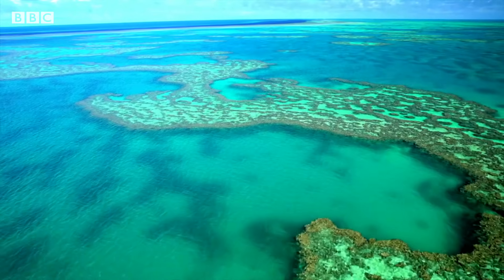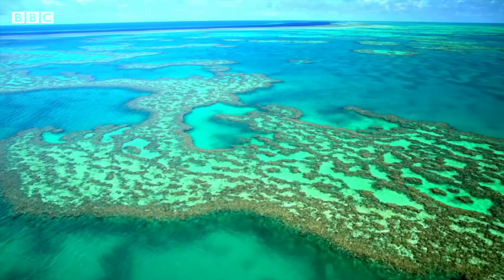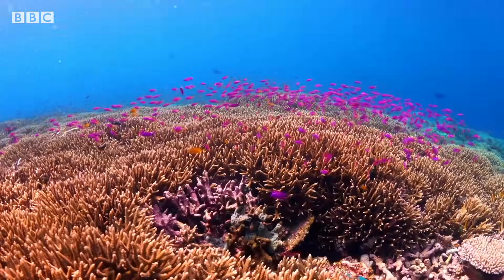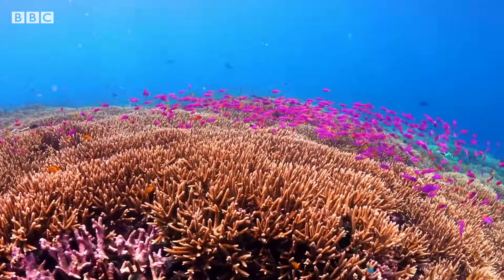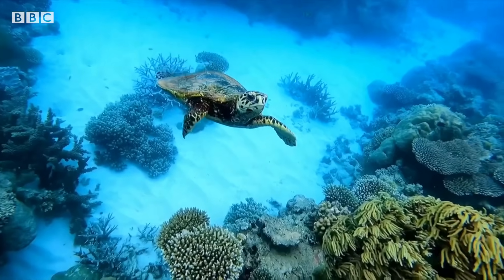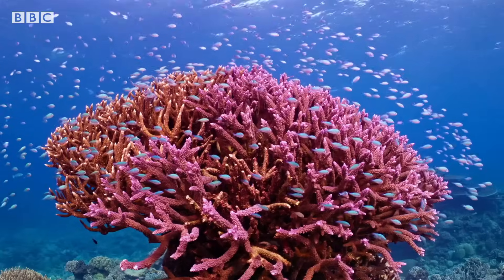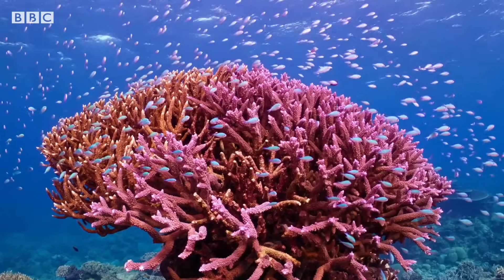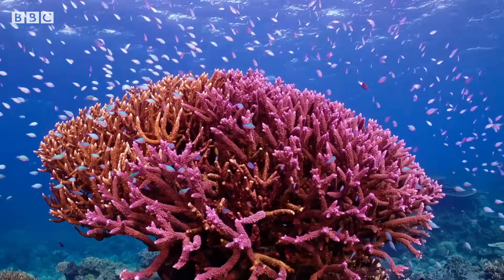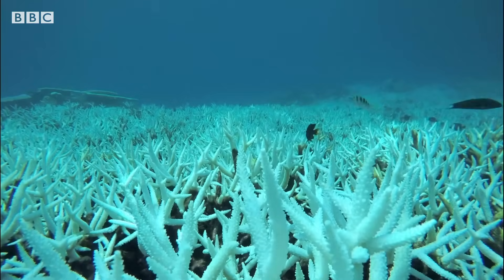One of the seven wonders of the world, the Great Barrier Reef is the largest living structure on the planet. It's home to a quarter of our marine life and serves as a carbon sink, removing CO2 from the atmosphere. At its core is coral — an animal that has suffered rising sea temperatures, leading to recent mass bleaching events, turning them ghostly white and sometimes dying.